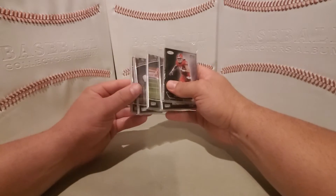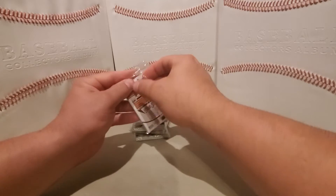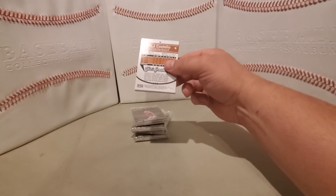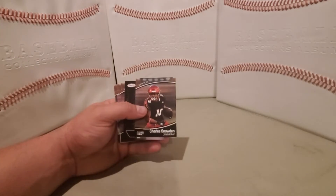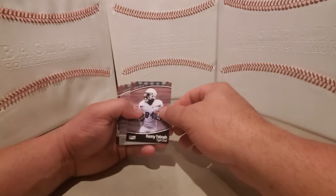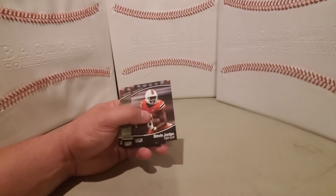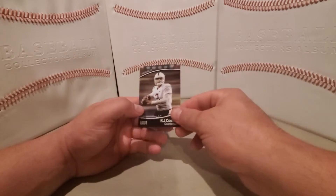Now we have five little cello packs. We'll go through these. First one shows Trevor Lawrence on the front. Trevor Lawrence, Charles Snowden, Kylan Hill, Kelly Herbert, Kenny Yaba — here's silver Kenny Yaba. Silver AJ Rose, Jonathan Cooper, Revin Jordan, Jamar Jefferson, Damar Hamlin, KJ Costello.